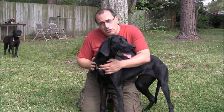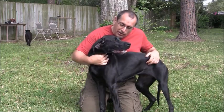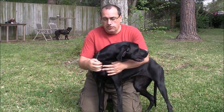Valentina is about a year and a half old, she weighs about 62 pounds, and she's a very athletic and graceful girl with just a wonderful disposition.